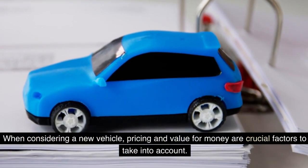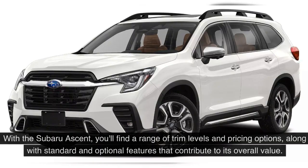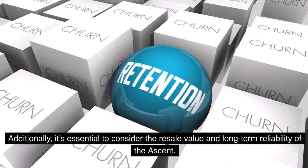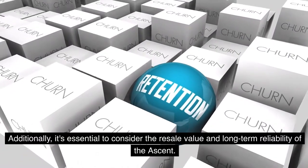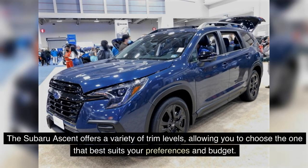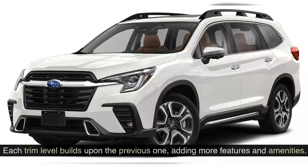When considering a new vehicle, pricing and value for money are crucial factors to take into account. With the Subaru Ascent, you'll find a range of trim levels and pricing options, along with standard and optional features that contribute to its overall value. The available trims include the base model, premium, limited, and touring. Each trim level builds upon the previous one, adding more features and amenities.